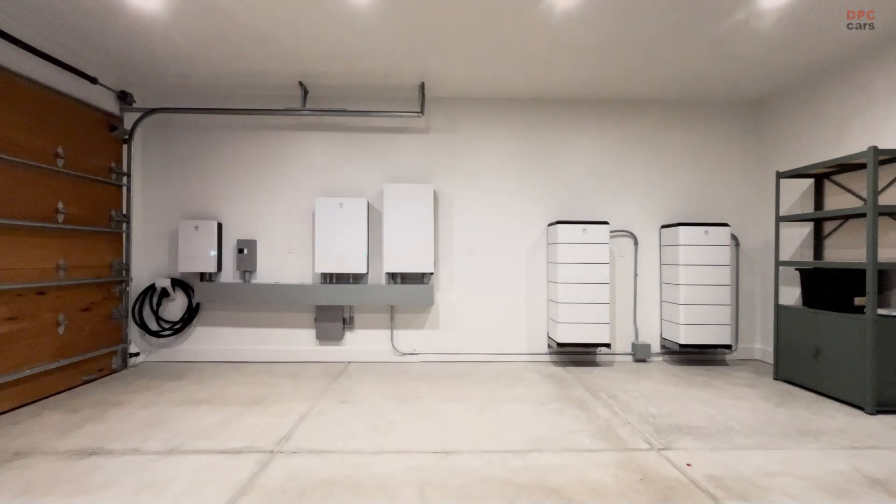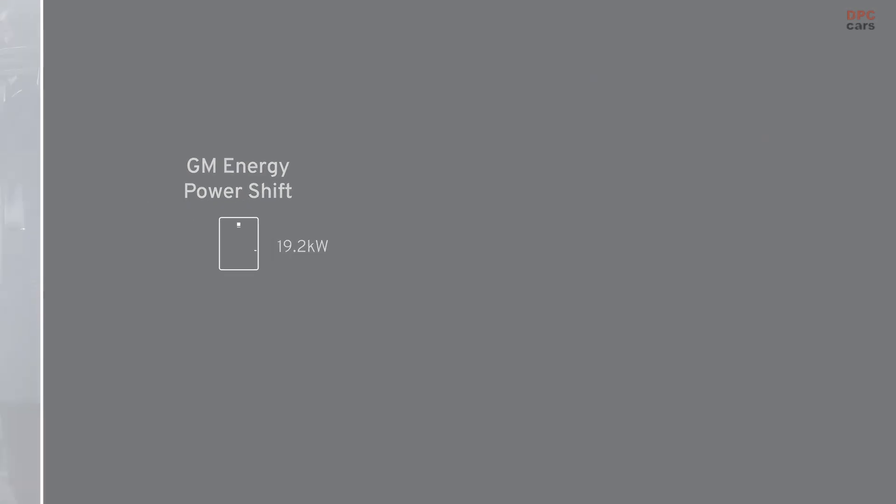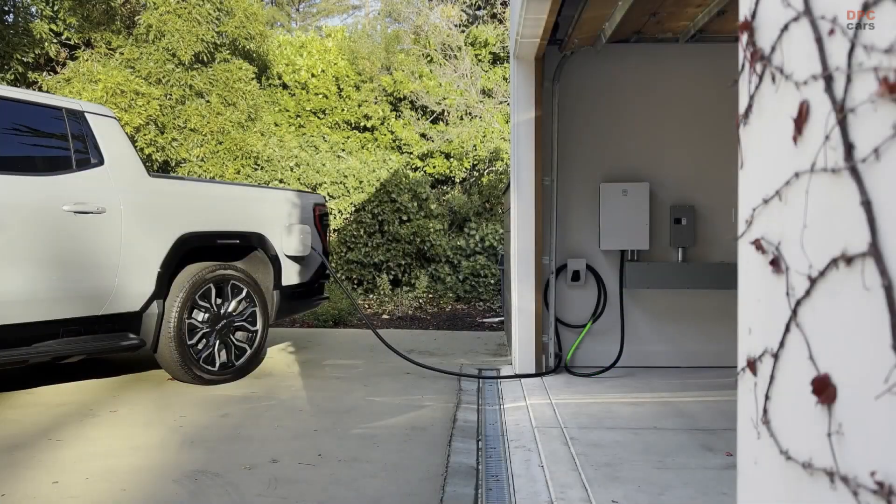The system is very modular. First, we start with the PowerShift — it's a 19.2 kilowatt charger. You can use it as a unidirectional charger if you're not ready to buy the rest of the system and